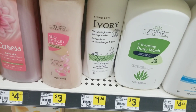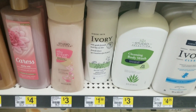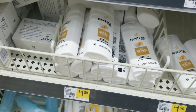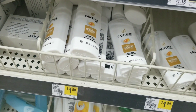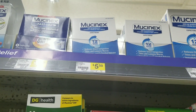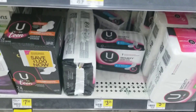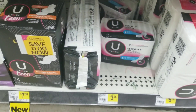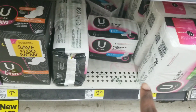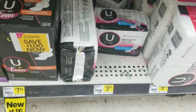First, what we're going to grab is two of these Avery body washes, which are $1.50 each. We're also going to grab three of these Pantene trial size, the $1.50 one — a total of three of these. Then we're going to grab one of these Mucinets, which is $5.50. Then we're going to grab one of the Kotex pads, which is $3.25 — the 22-count.